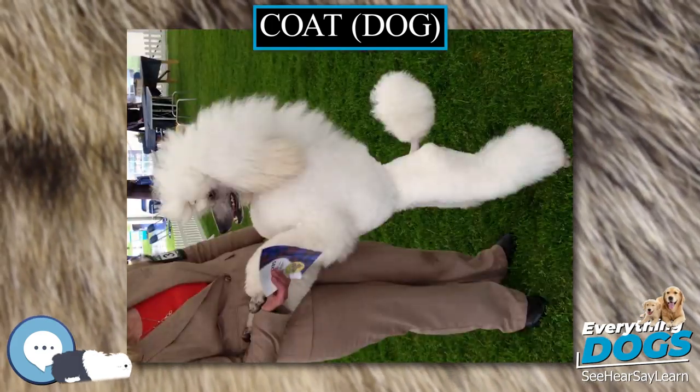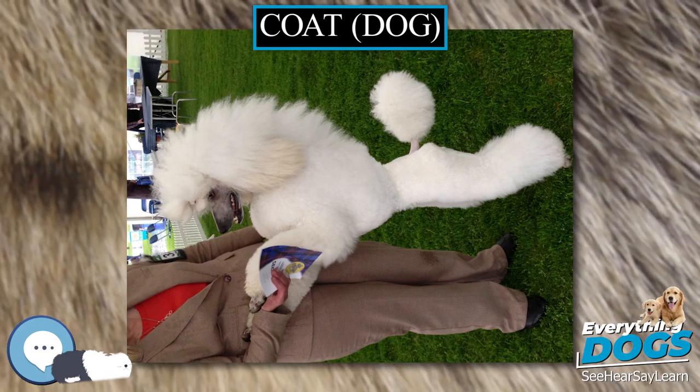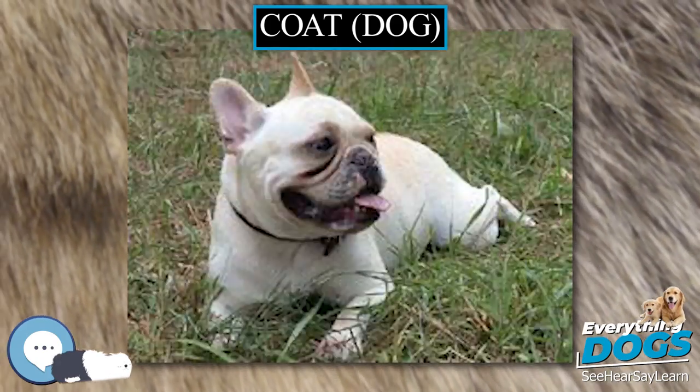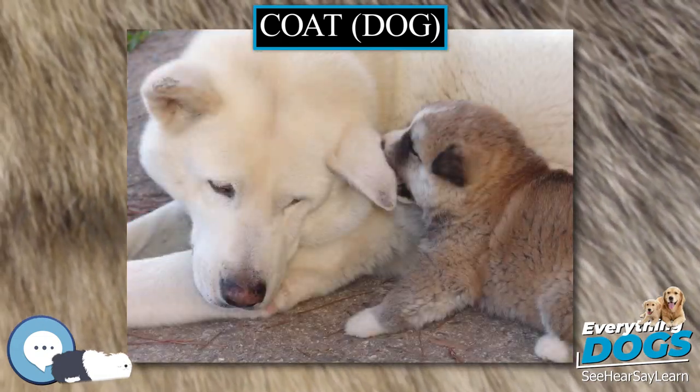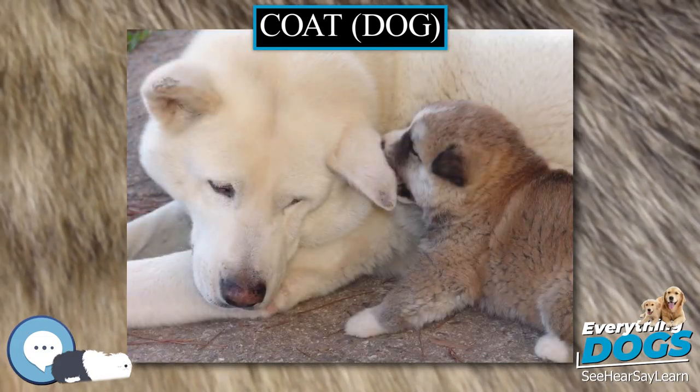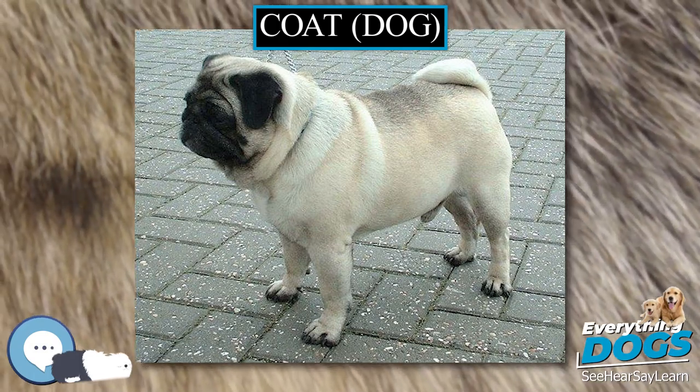Coat types were selected for, both inadvertently and intentionally, in accordance with factors such as climate, vegetation in the dog's working environment, and the need to perform tasks in water. Domestic dogs often display the remnants of countershading, a common natural camouflage pattern.